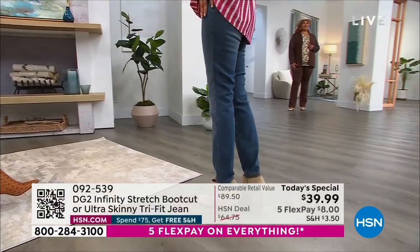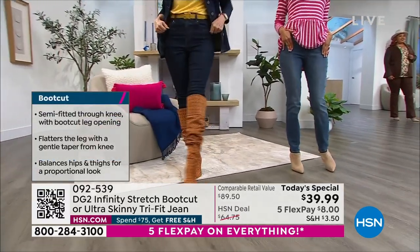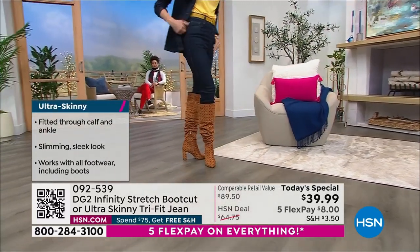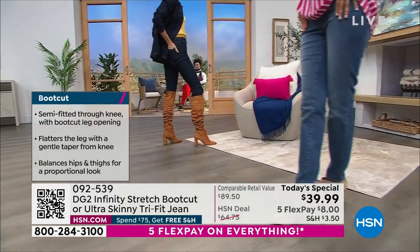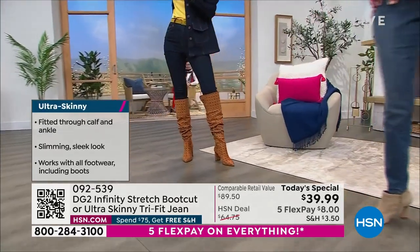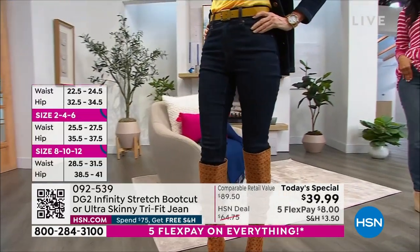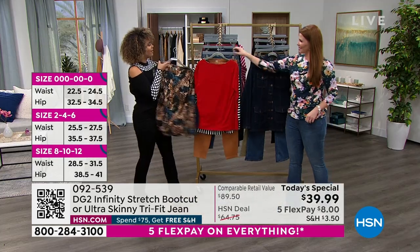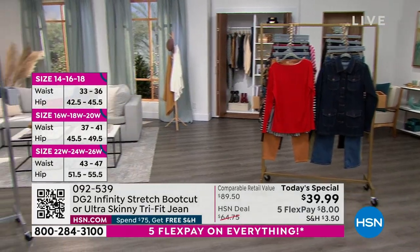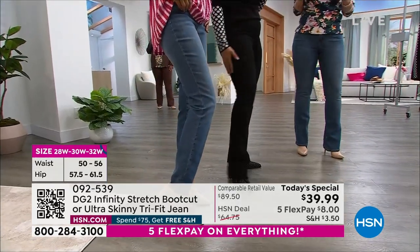If you get that skinny jean, it comes in at the ankles, giving you a really sleek look. I don't want you to think you have to be skinny to wear a skinny jean — you definitely can. It just gives you the opportunity to pair any footwear with it, specifically a tall boot. Simi and Carol are in the same size: two, four, six. I'm actually in the same size as them. I have never been in the same size as Simi — Simi is always size two, I'm always size six — and we're wearing the same jeans. It's incredible. That's the magic behind Infinity Stretch.